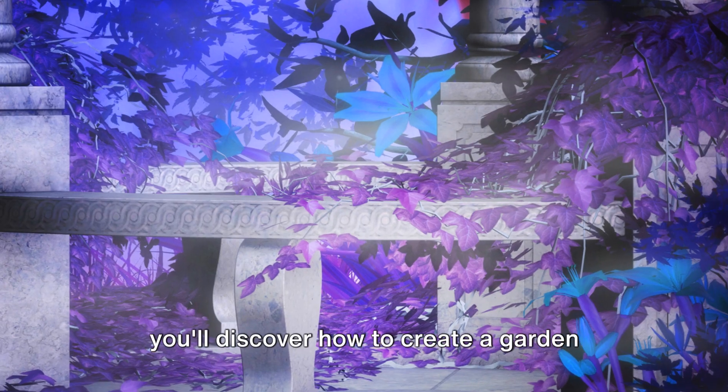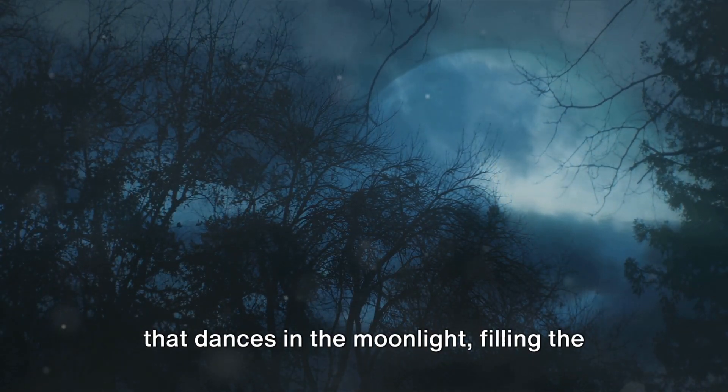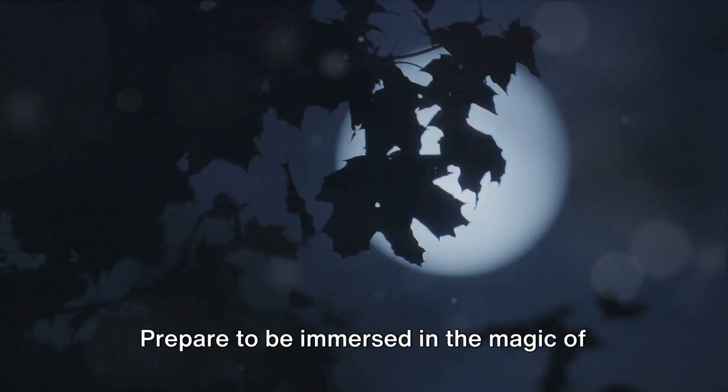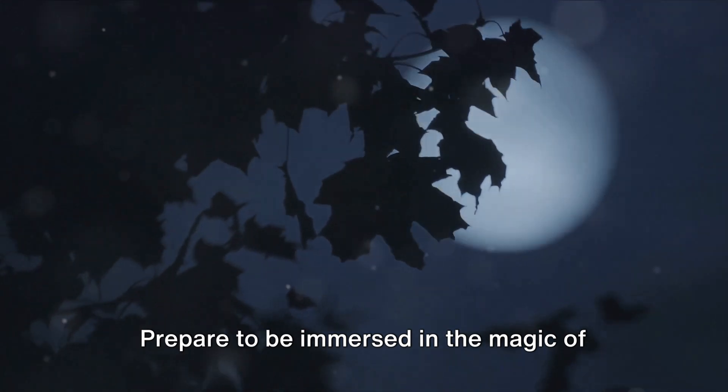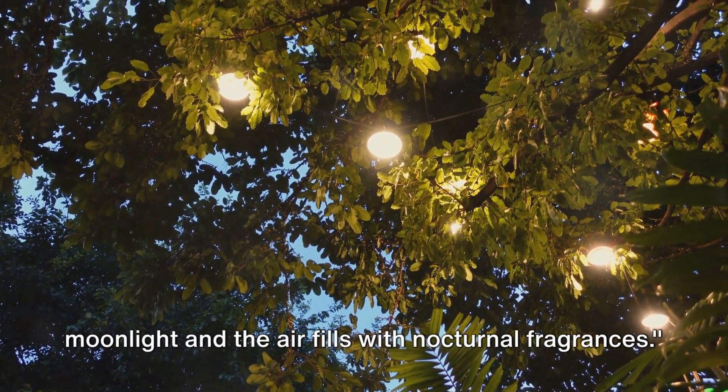As you embark on this journey with us, you'll discover how to create a garden that dances in the moonlight, filling the air with nocturnal fragrances. Prepare to be immersed in the magic of night gardens, where plants dance in the moonlight and the air fills with nocturnal fragrances.